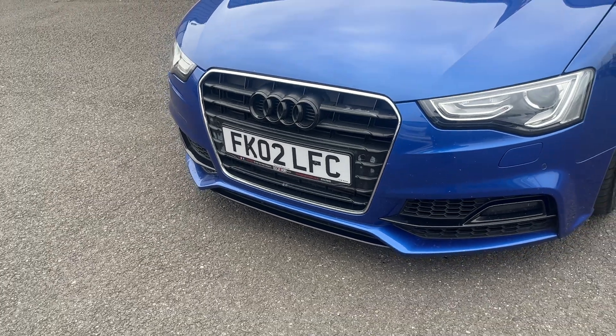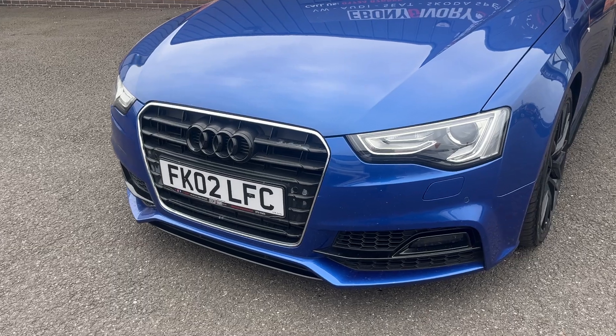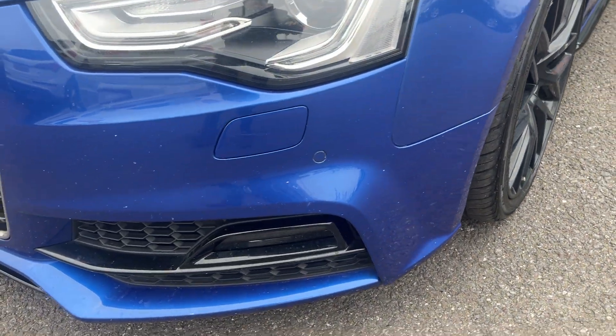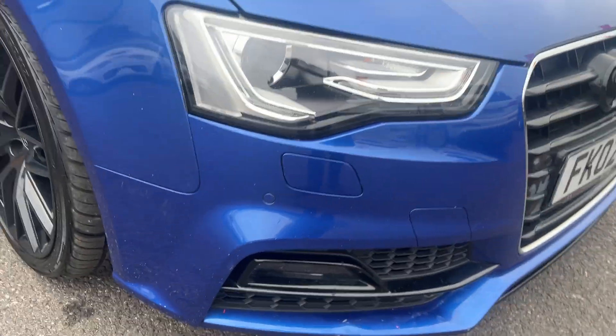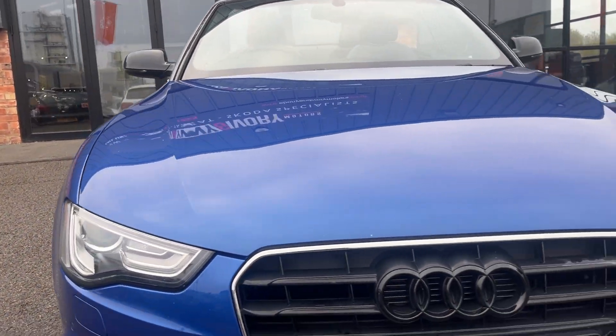If you want the grill replaced, we can sort something out where we fit it at the prep stage for free if you want to buy your own grill. As for the front bumper, for the age of the car it looks in good condition — a few light marks for us to polish up best we can and touch in. There's a little bit of polish left from the valet but a couple of light bits to touch in — other than that looks in nice condition.